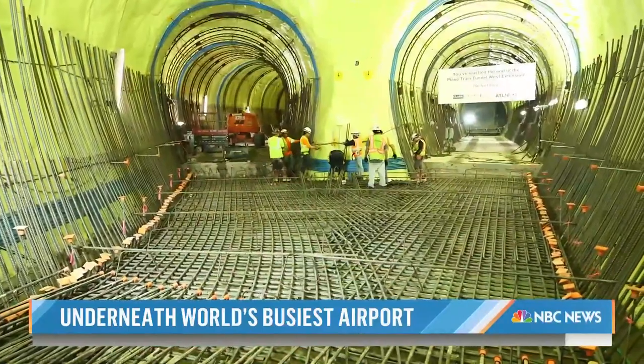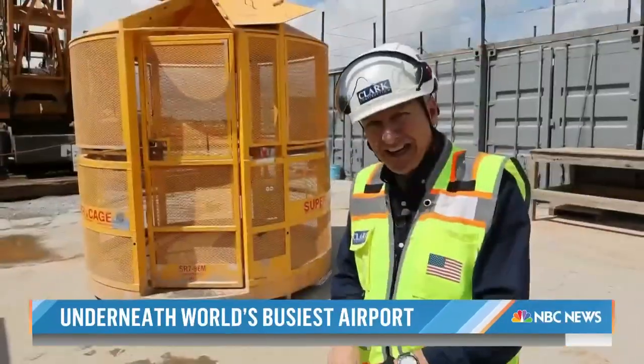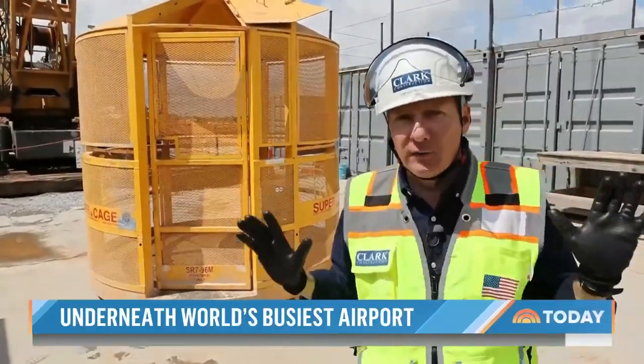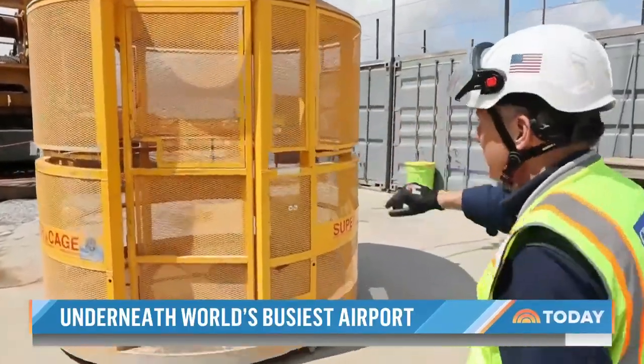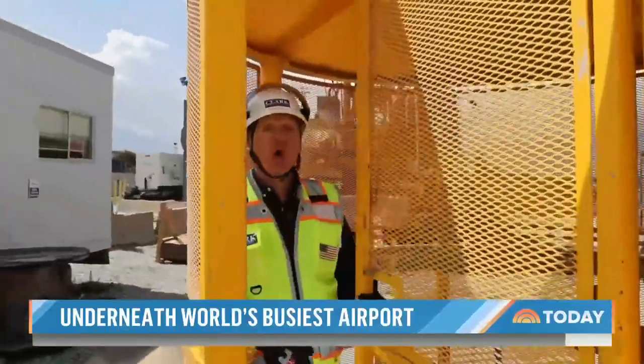Now a massive project to add more train cars to handle the surge in passengers. To get into the tunnel, we have to start out by wearing all of our PPE, then we climb into this man cage for a very big drop into the hole.